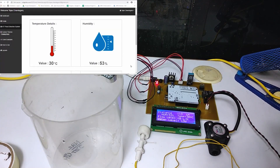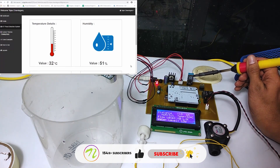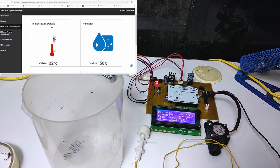Now let us increase the temperature. As you can see, the temperature value is rising steadily and the resulting values are updated over IoT. Now let us increase the water level. As the sea level rises, the distance decreases and once it passes the threshold, an alarm is raised.